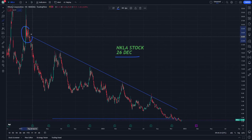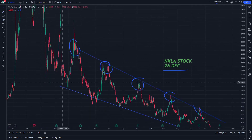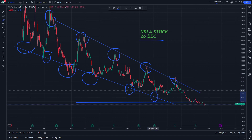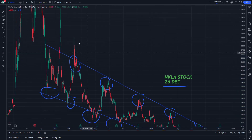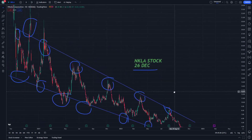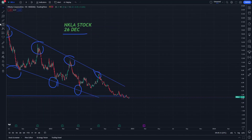We have about five resistances and about five supports here. There may be one resistance and one support missing, but what matters is that we're looking at a movement between two trend lines in a parallel form, and then it can go for an increase in momentum in Nikola stock.